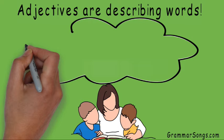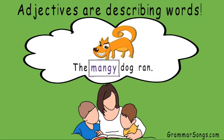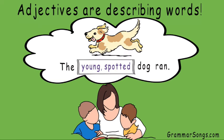And I can change the picture in my readers' heads just by changing my adjective. The brown dog ran. The mangy dog ran. The sneaky dog ran. The angry dog ran. And I can use more than one adjective to clarify the image for my reader even more: the thirsty gray dog ran, the young spotted dog ran, the short furry dog ran.